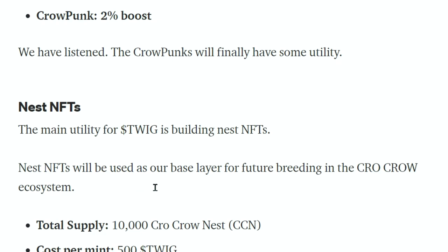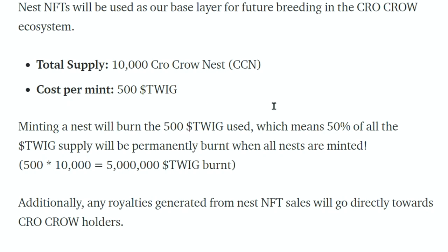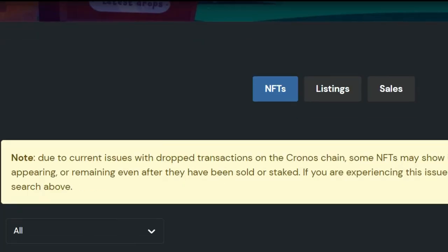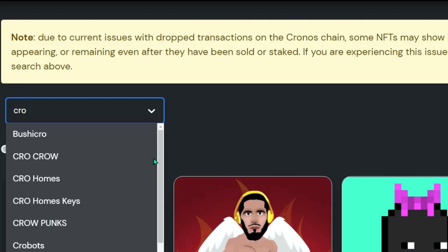The main utility for Twig is building Nest NFTs. Nest NFTs will be used as our base layer for future breeding in the Crow Crow ecosystem. Total supply: 10,000 Crow Crow Nests. I really love the breeding idea — how we did it with Crow Punks. It creates scarcity and a system you have to be part of in the NFT project. I hope we see meerkats do something similar in the future.